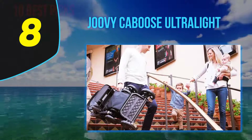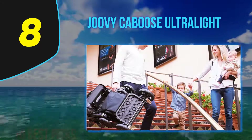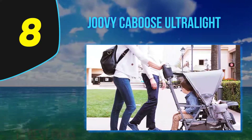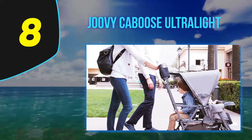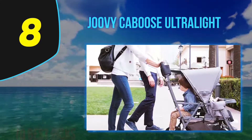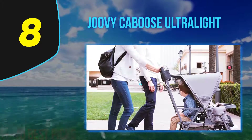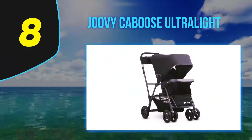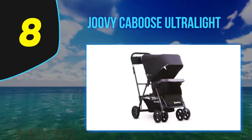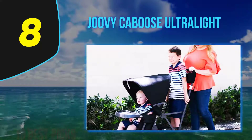Number 8 on my list: the Joovy Caboose Ultralight, one of the top-rated strollers for siblings in 2021. The Joovy Caboose is practically a double, designed for an infant and an older kid — say two years old and up. This is a highly functional and inexpensive double stroller that comes in five color schemes. What makes it one of the best double strollers this year? I would say versatility, ease of use, and lightweight design.